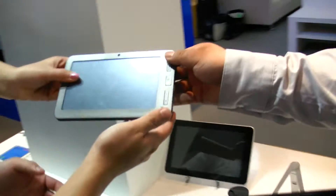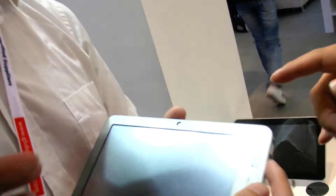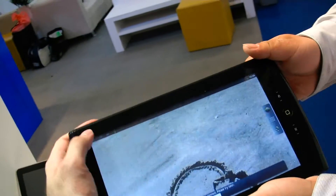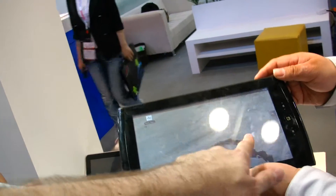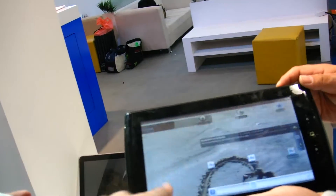They also have a seven-inch version. This unit is running out of power. The CPU is Telechips. The MOQ is 1,000 units for these two models, but the market price hasn't been decided yet.